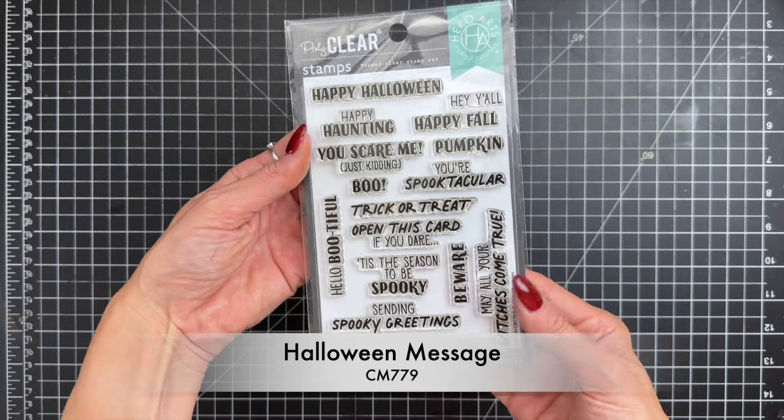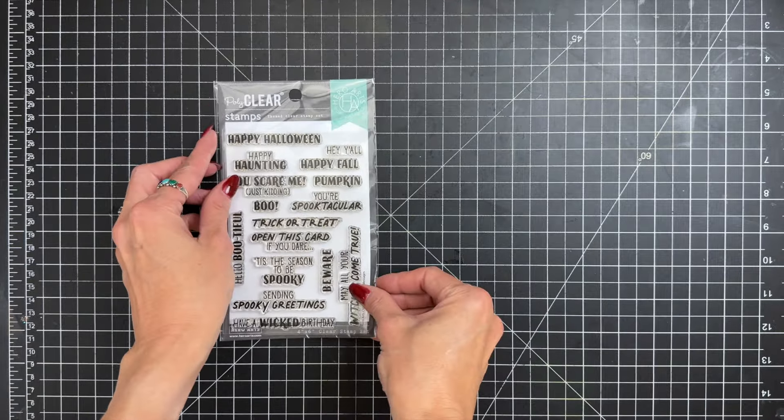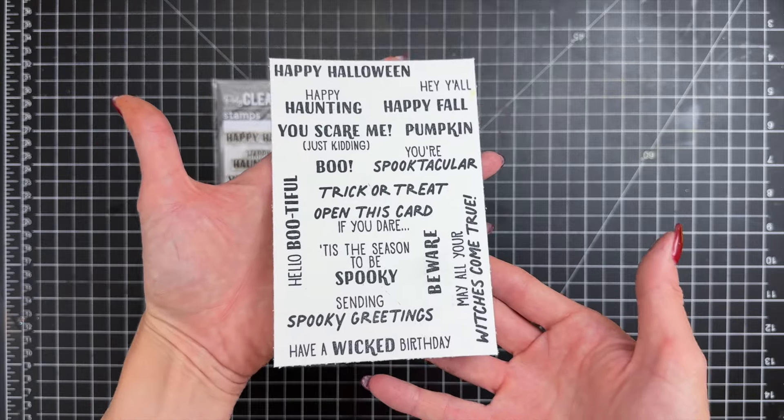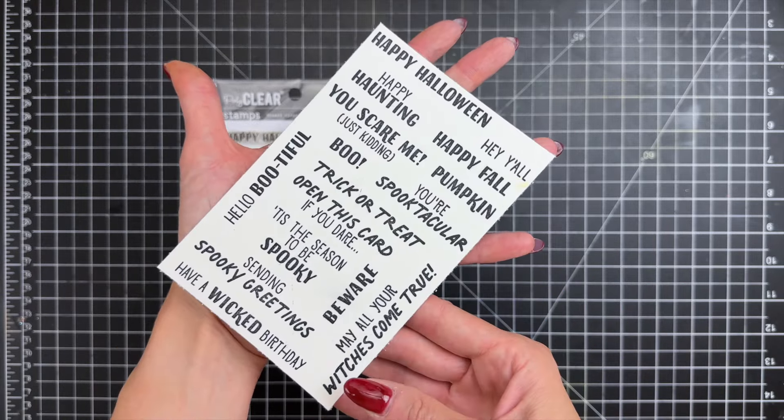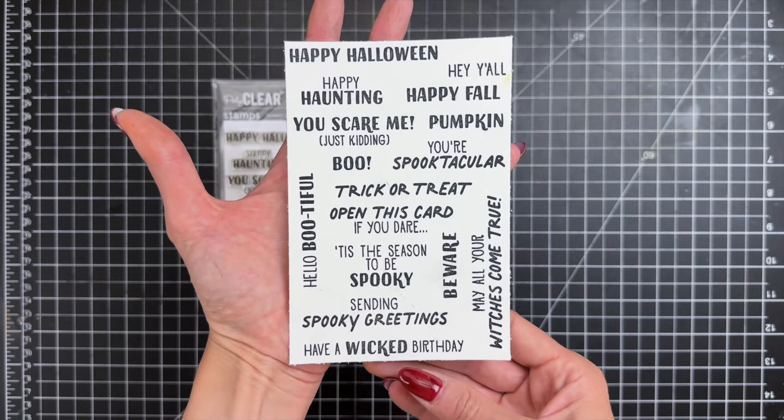First up, we have the Halloween Messages Stamp Set. Whether you're conjuring up cards, tags, or decorations, this stamp set will bring a dose of spooky fun to your Halloween creations. This 4x6 clear stamp set contains 16 different Halloween and fall themed sentiments.